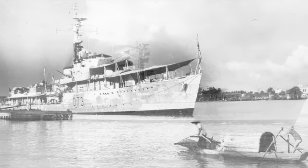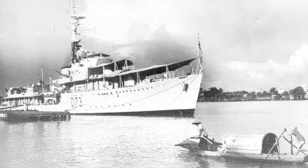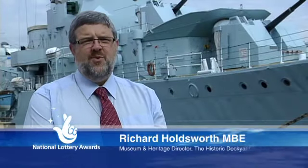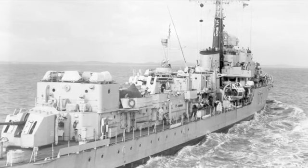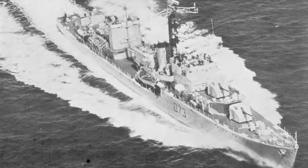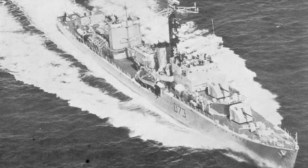HMS Cavalier is a destroyer. She was built for the Royal Navy during the Second World War and served in the Arctic, then went out to join the Far Eastern fleet towards the war's end. After the war she was refitted and saw service throughout the 1960s and early 70s, becoming the Royal Navy's last operational destroyer dating back to the Second World War.